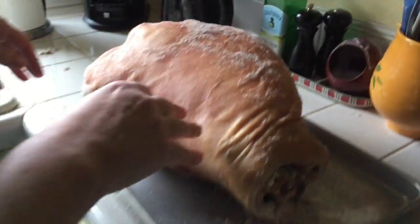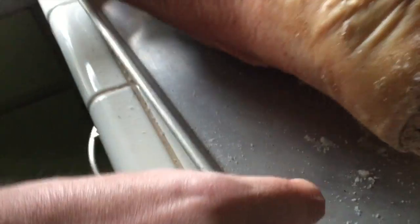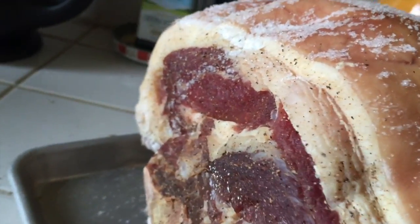Ham break — Tom's unwrapped the ham, let's go see it. There's still a little salt on the outside, but a lot of it has been rubbed off. We'll have to go back to the pictures from when we first did this — it was completely covered. And you can see how much this has all retracted.